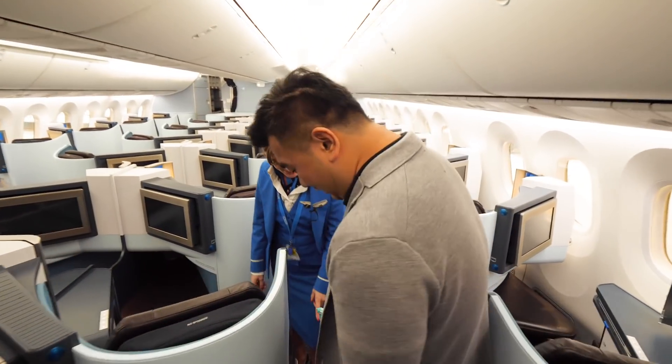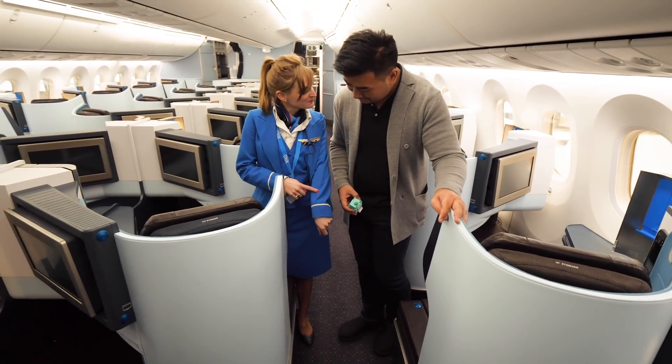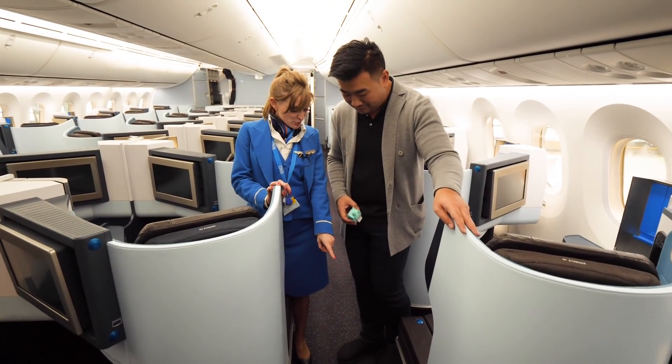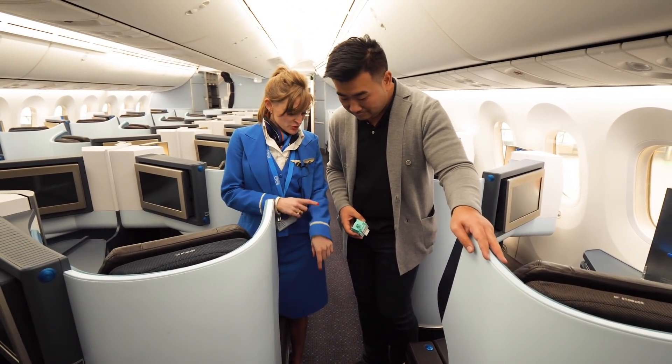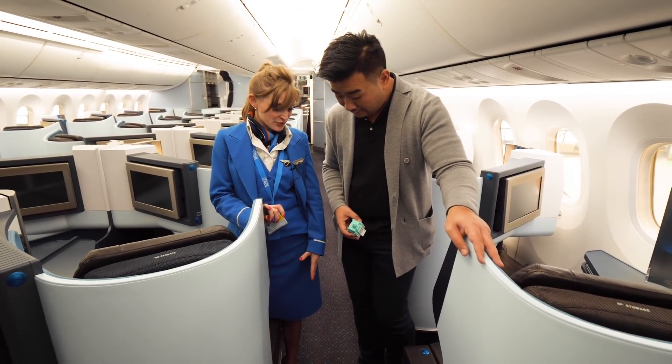Look at the carpet. Do you have an idea? I just see dots but I don't know. Well, the blue that you see in the carpet — the same blue as my uniform — is actually made from our old uniforms. So KLM recycled it and made carpet from it.